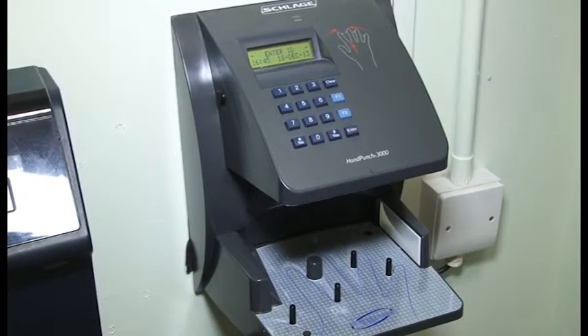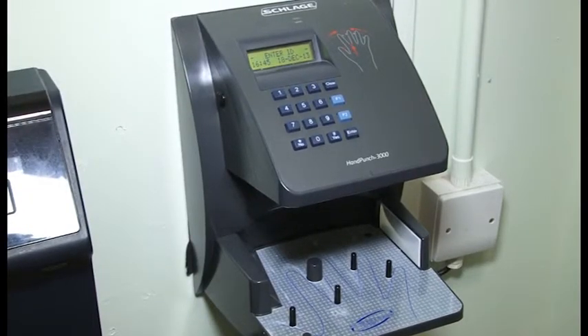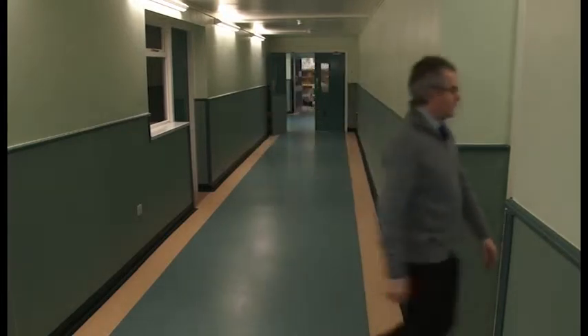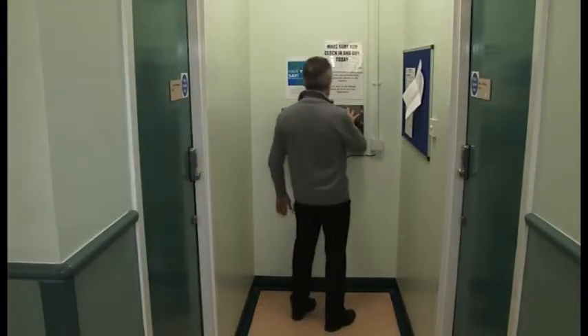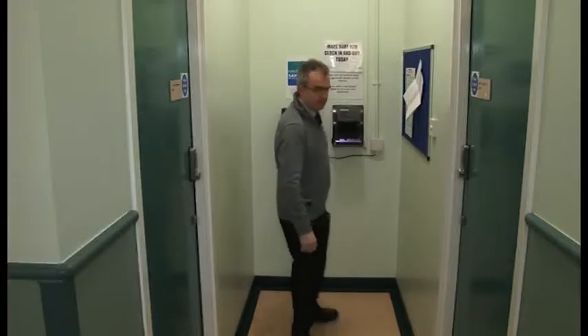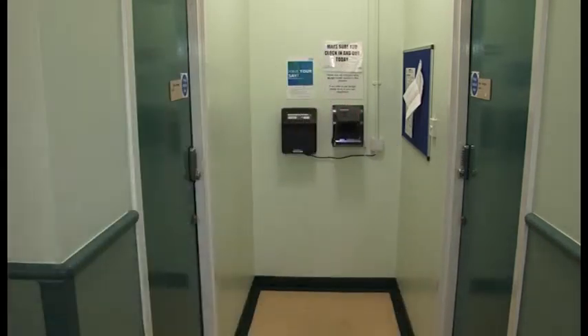When they come in to work in the morning they'll go to the hand reader and clock in via the hand reader. They'll do their shift and when they're finished they'll go back to the hand reader and clock out. That will measure to the minute exactly how much work they've done for the contracted hours that particular day.